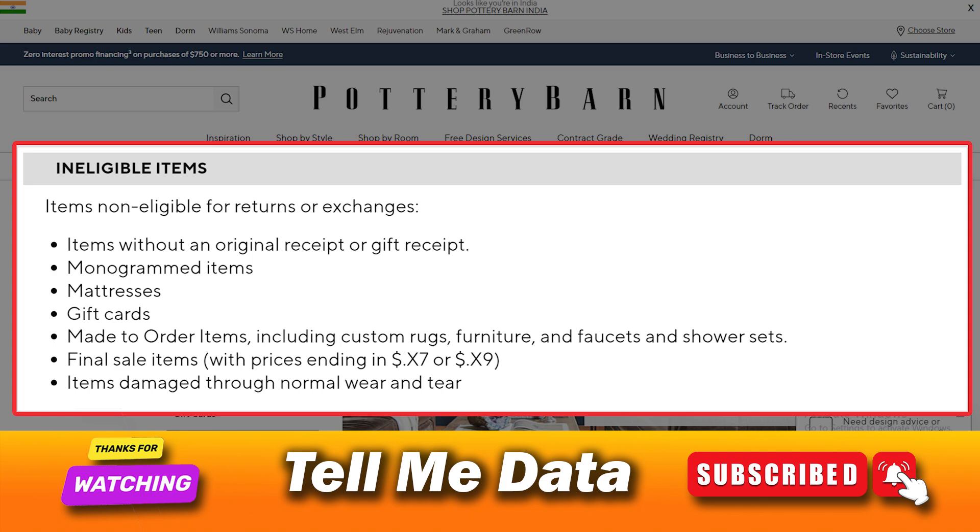Hope you understand some points. That's it — this is the Pottery Barn return policy. If you have any question, you can make a comment on this video and we will reply soon.